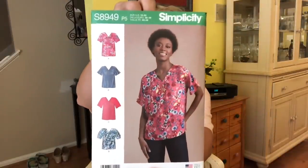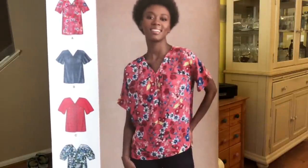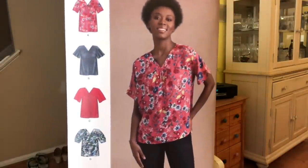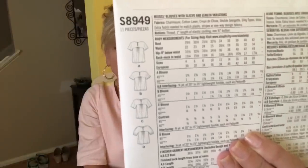This is Simplicity 8949 — a top with some gathers. It's short-sleeved, so you might say what does that have to do with fall? It doesn't look very warm. I guess it's kind of a transition piece. There are the line drawings. I need more tops — I need to cool off!